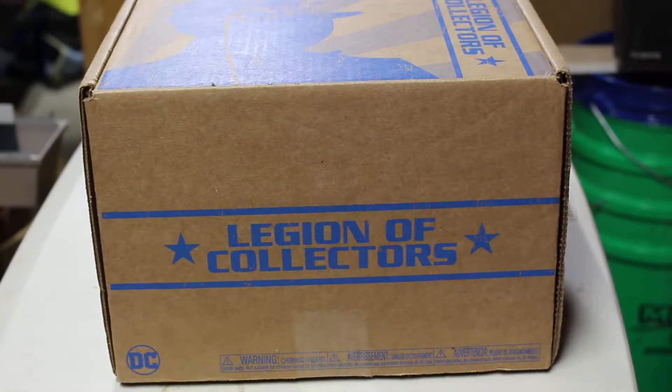What's going on YouTube? Today we're gonna be opening this Legion of Collectors box. I believe this one is called Batman — or maybe Future Batman or something like that.